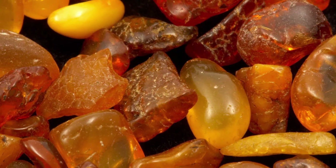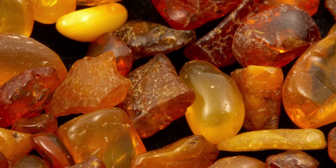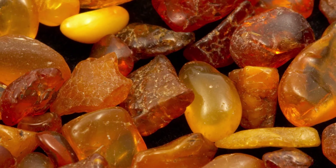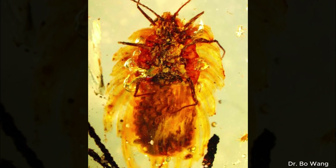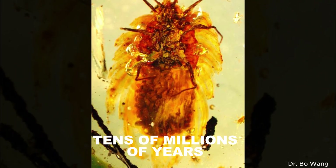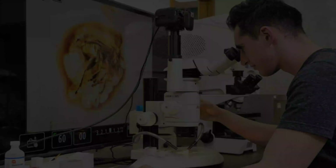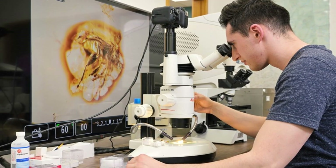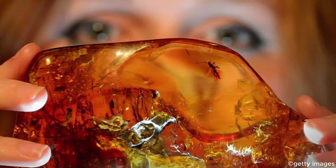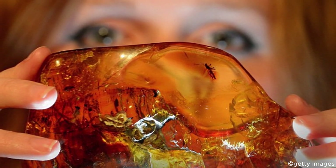Amber. It may look like nothing more than golden colored jewelry, but this fossilized tree resin holds some of the most astonishing secrets of prehistoric life. Trapped inside these glistening droplets are ancient creatures, perfectly preserved for tens of millions of years. From delicate insects to fragments of dinosaurs, amber offers scientists a rare and intimate glimpse into ecosystems long vanished from Earth. It's like nature's time capsule, freezing moments from the deep past in pristine detail.